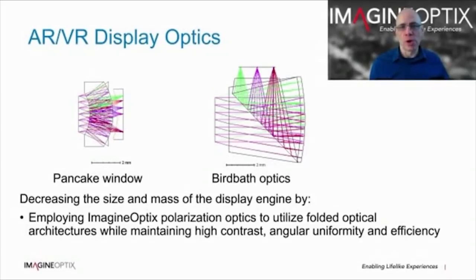Beyond waveguide displays, there are other areas in AR and VR systems where we can help reduce mass, volume, and cost. For display optics, folded optical architectures such as a pancake or birdbath optic represent the smallest form factor compared with straight-through lenses. For a wide field of view, to maintain high efficiency, uniformity, and low ghost images, you really need high performance polarisation optics, such as our reflective polarisers and quarter waveplates. A diffractive geometric phase lens can also be used to colour correct a single refractive lens in a much thinner form factor than a traditional doublet.